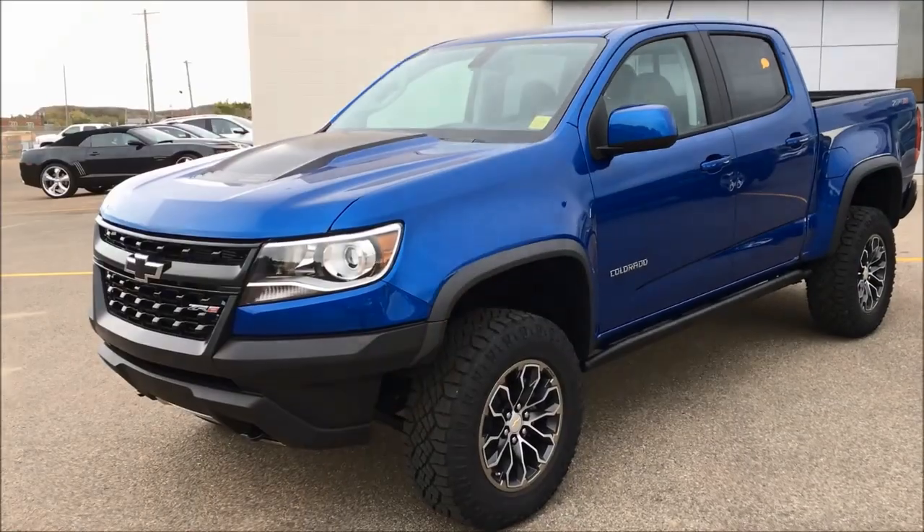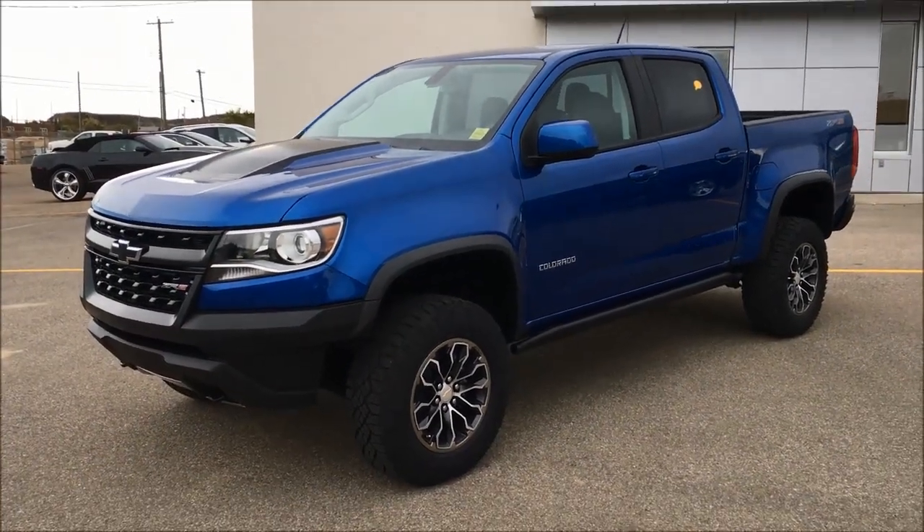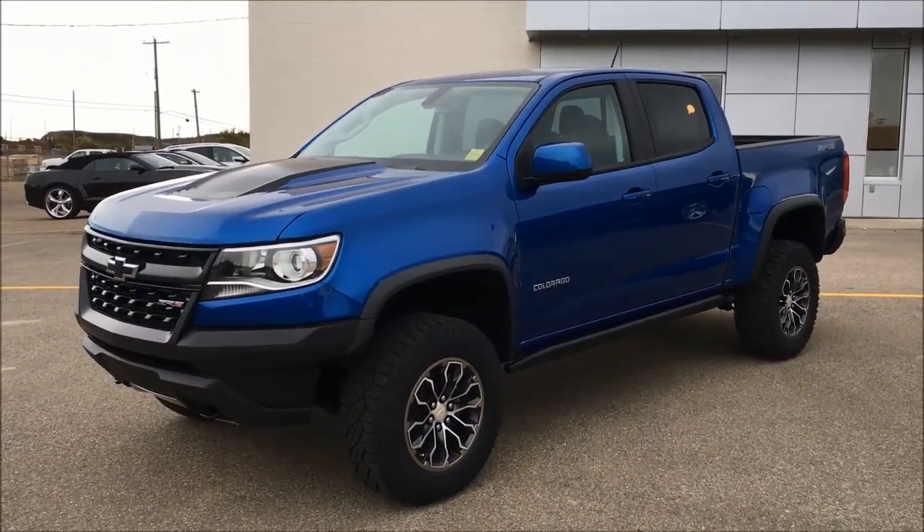So let's get into it here. There's so many nice things, so many things to talk about, but really it's all about the off-road capabilities in this vehicle.